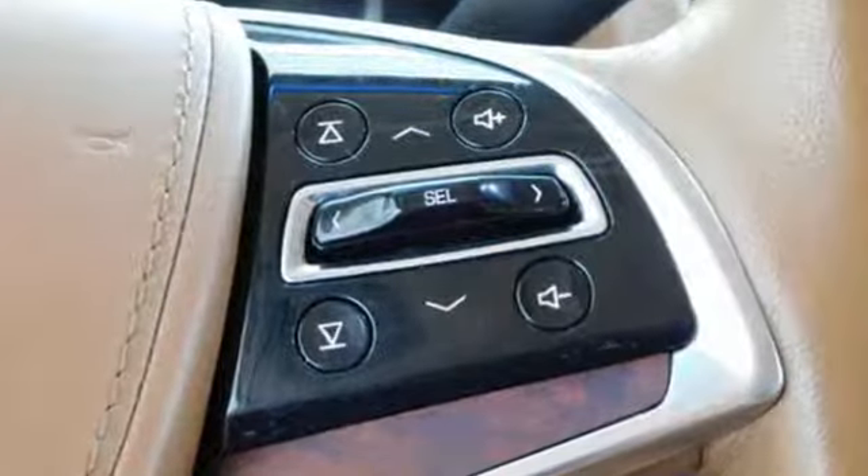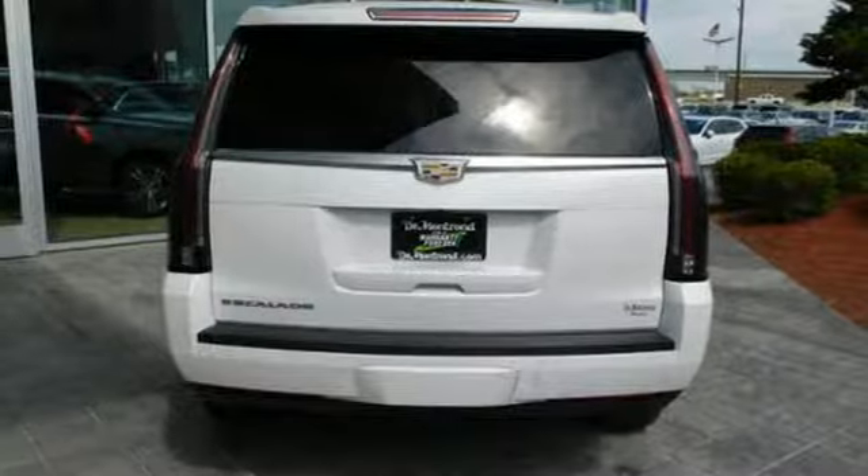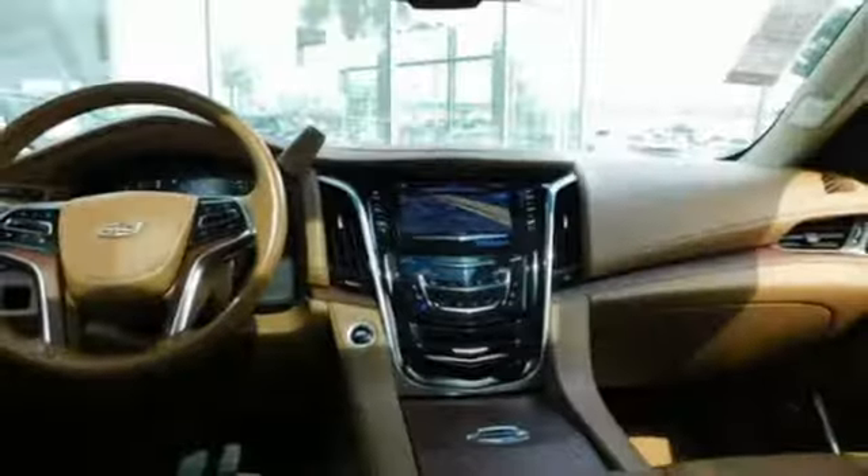This from Car & Driver: Cadillac's full-size Swagger Wagon offers brash chrome-tastic styling and leather-lined luxury. Cadillac, second to none.